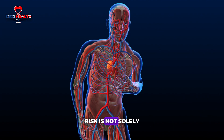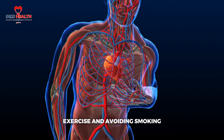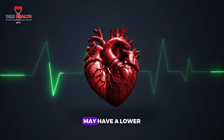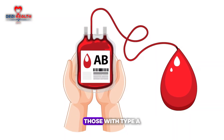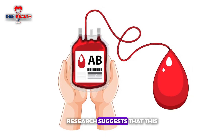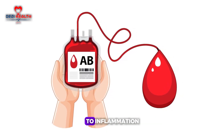However, heart disease risk is not solely determined by blood type. Lifestyle choices such as diet, exercise and avoiding smoking have a much larger impact. Even though type O individuals may have a lower baseline risk, adopting healthy habits is still essential. In contrast, those with type AB blood appear to have the highest risk of heart disease, possibly due to the way type AB blood affects cholesterol levels and blood vessel response to inflammation.